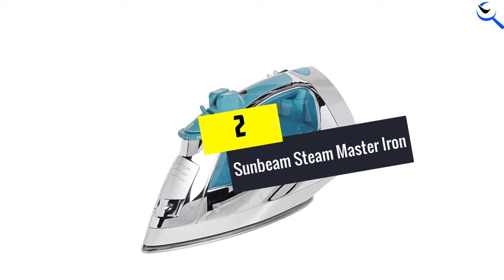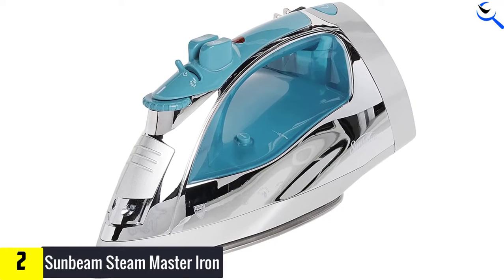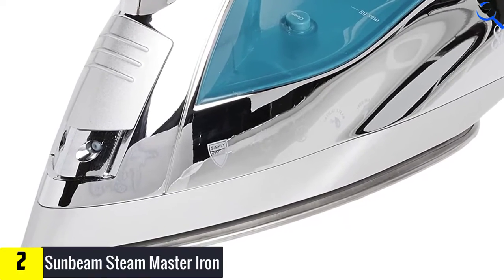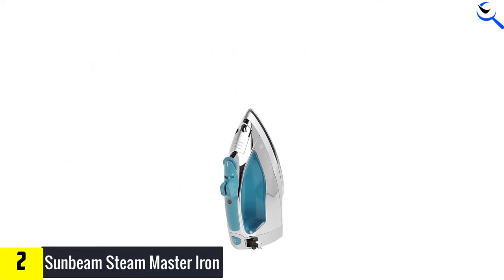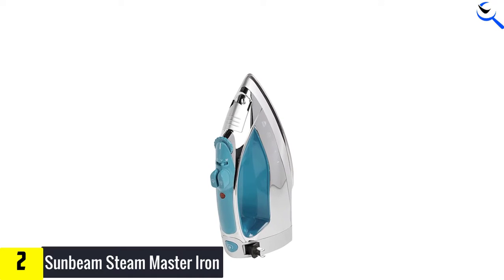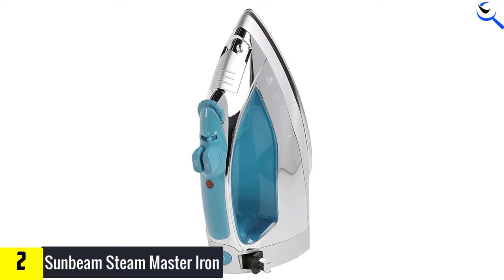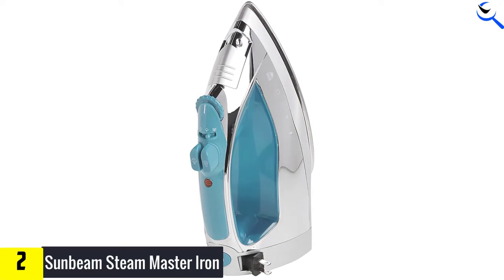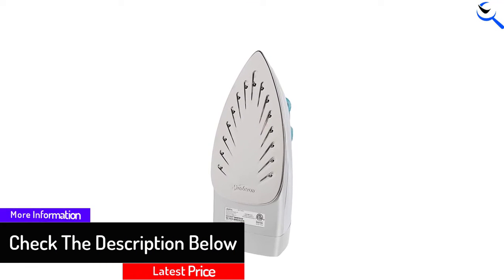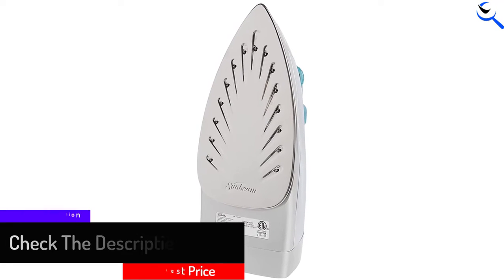At number 2, we have the Sunbeam Steam Master Iron. It features a large water tank and a large stainless steel non-stick soleplate. It comes with a large anti-drip system that keeps off water leakage at any selected temperature. It also has a Shot of Steam feature that gives an extra burst of steam when needed, and a WayMotion Smart Auto Off feature for safety and peace of mind.